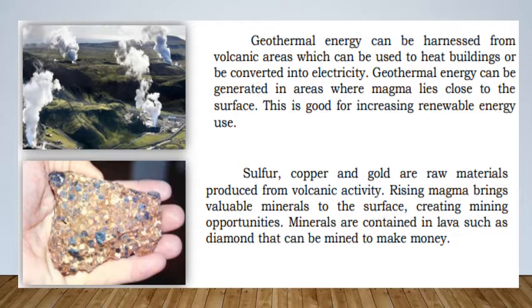Sulfur, copper, and gold are raw materials produced from volcanic activity. Rising magma brings valuable minerals to the surface, creating mining opportunities. Minerals are contained in lava, such as diamonds, that can be mined to make money.